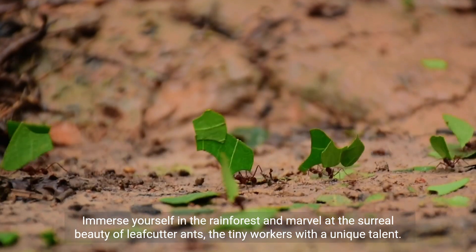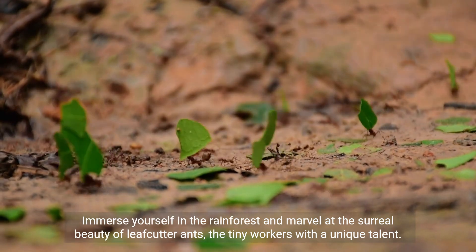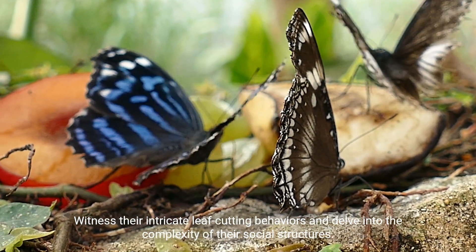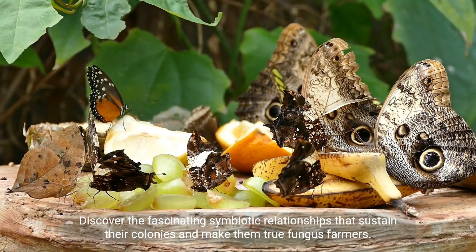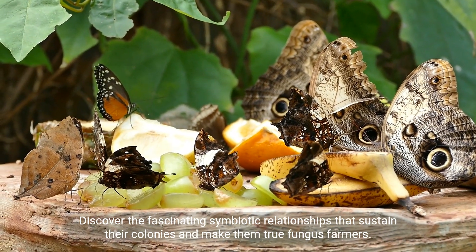Immerse yourself in the rainforest and marvel at the surreal beauty of leafcutter ants, the tiny workers with a unique talent. Witness their intricate leaf-cutting behaviors and delve into the complexity of their social structures. Discover the fascinating symbiotic relationships that sustain their colonies and make them true fungus farmers.